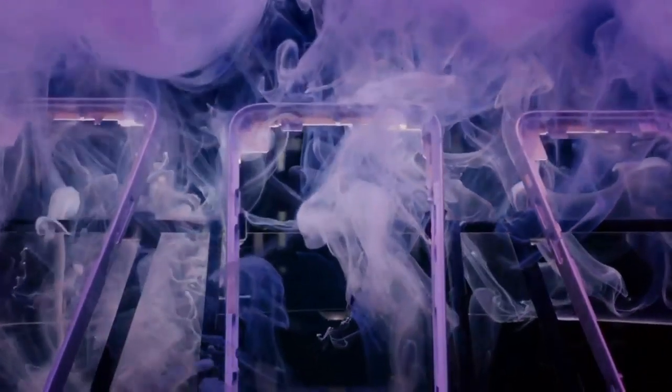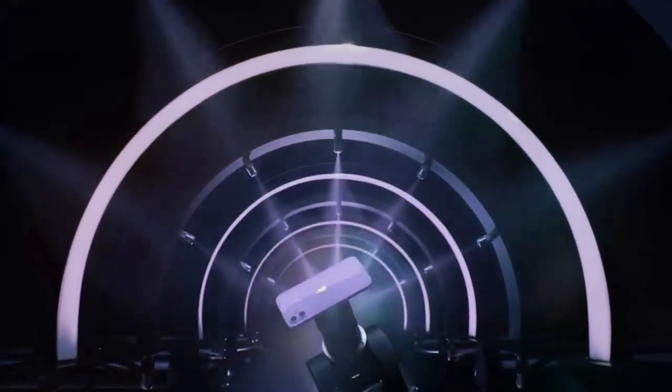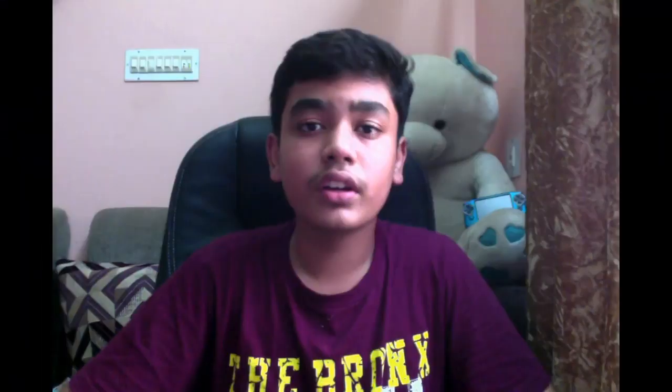So let's see this in brief. The first thing introduced by Apple is a new color added to the iPhone 12 series — that is purple color. This purple color is matched to the spring season of this year.